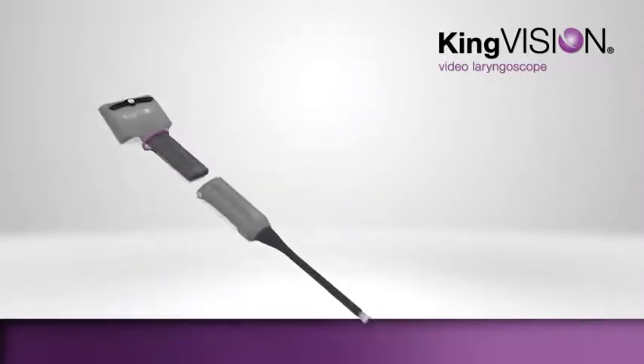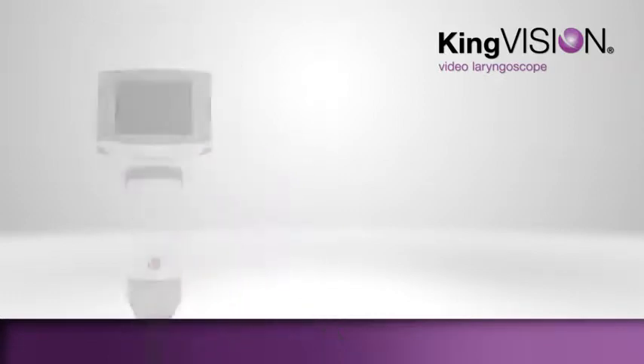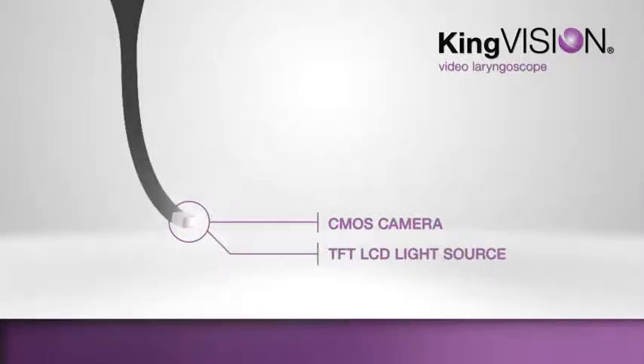The reusable display connects securely to the reusable video adapter. The adapter features a high-quality CMOS camera and a bright TFT LCD light source.